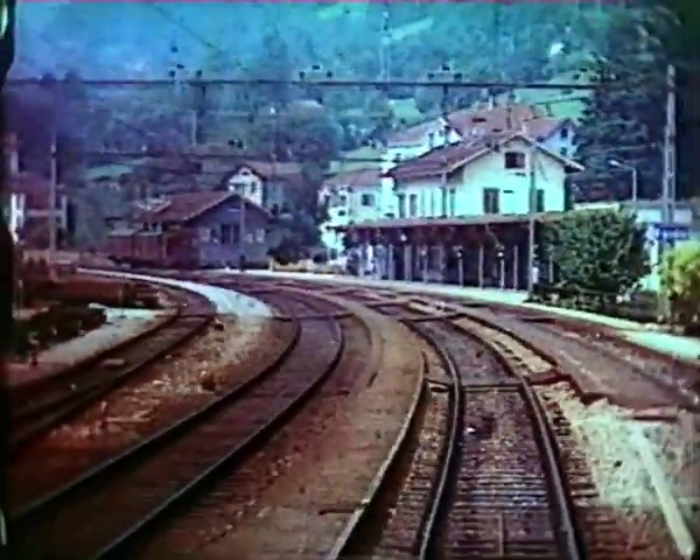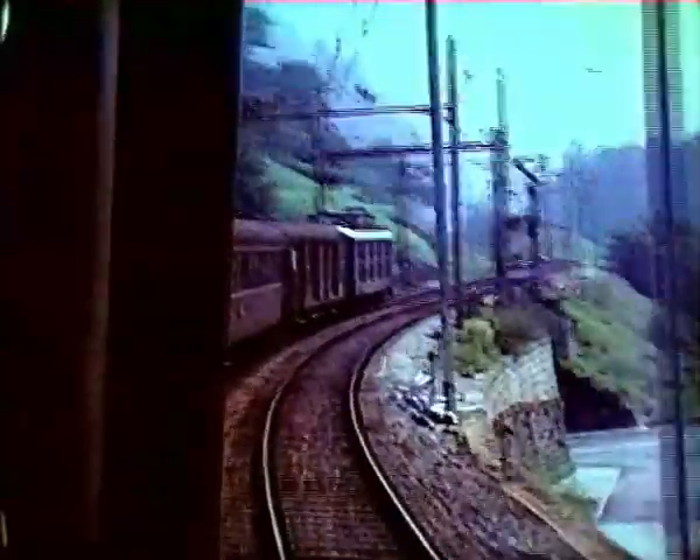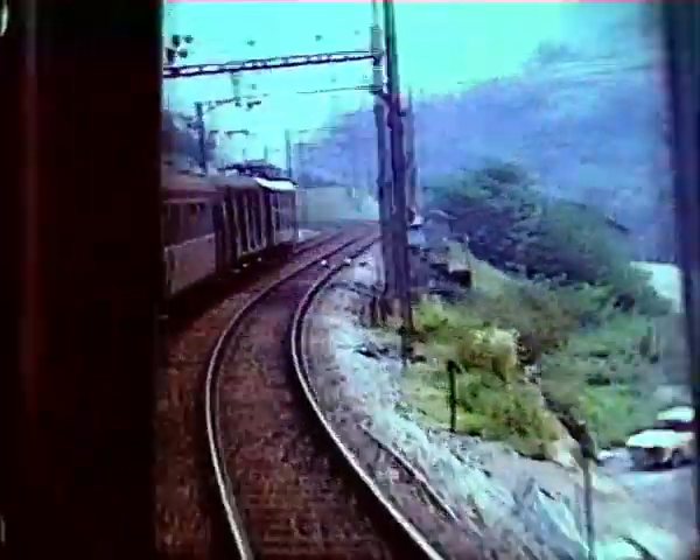Here is a relic of the steam age: a water column between the main lines. It may have been used since electrification to supply the steam-powered rotary snowplough used in severe winter weather. La Vorgo station was being enlarged and modernised, so this semaphore signal wouldn't be in place for much longer.